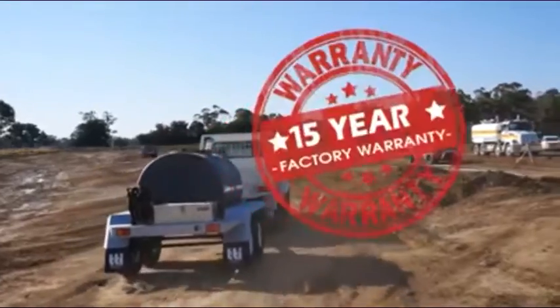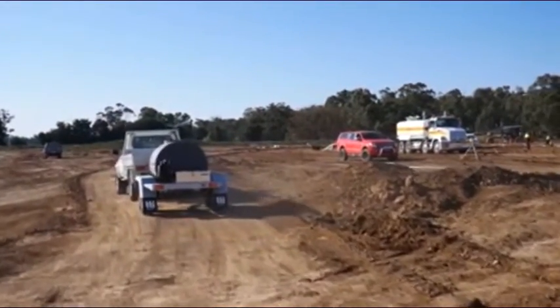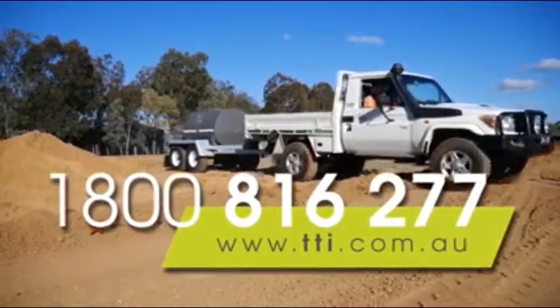Backed with our 15-year tank warranty for peace of mind and over 25 years of industry experience, discover for yourself how quick and hassle-free your refueling can really be. You will be glad you did.